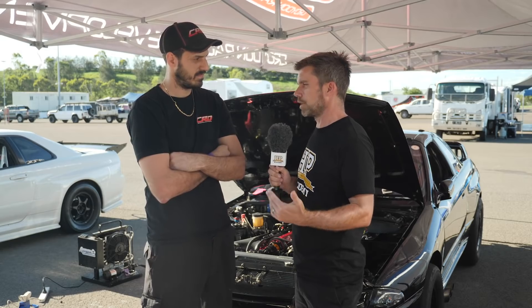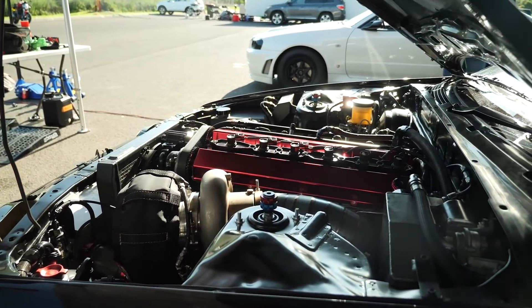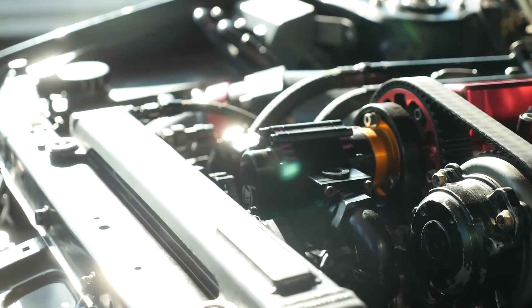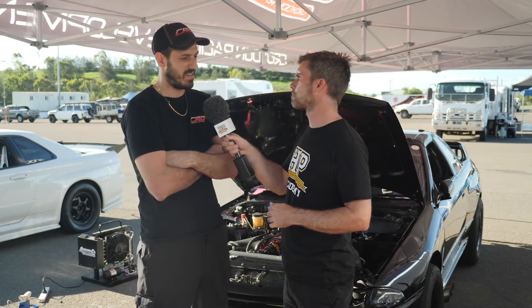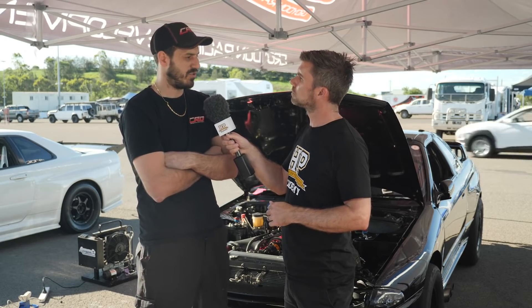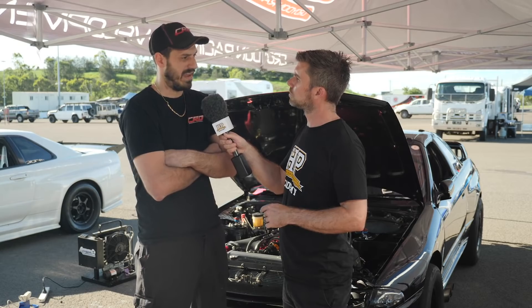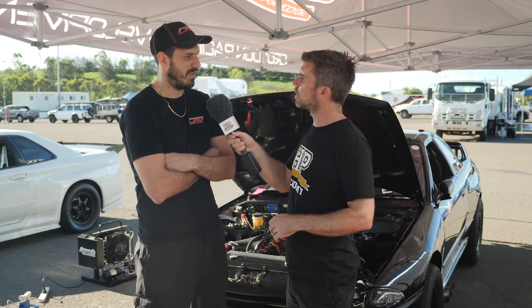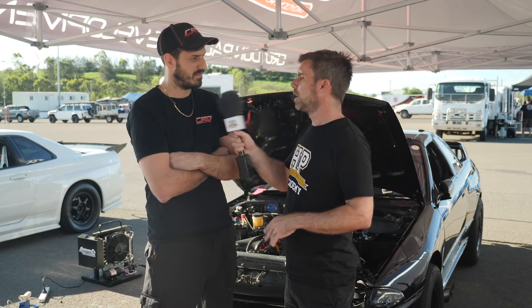The engine is conservatively around the 2,500 horsepower mark depending on boost pressure. We're running a billet block — we made the switch about a year ago after reaching the limitations of the cast block. We've done a best of 7.2 with the cast block but pushing that sort of power through it they wouldn't hold — they'd start flexing and twisting, mainly in the deck, which resulted in head gasket integrity issues.